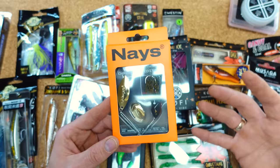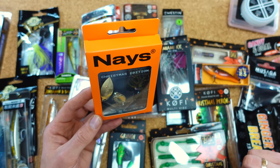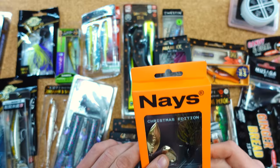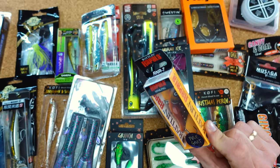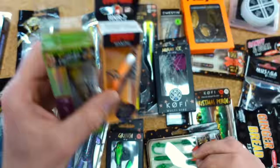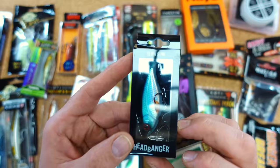Ich verstehe natürlich, wenn viele den total cool finden, aber der hätte vielleicht auch nochmal eine Packung Trailer vertragen — das hätte es schön abgerundet. Könnt ihr mal eure Meinung dazu in die Kommentare schreiben. Fand ich als 24. Türchen nicht ganz so geil. Da hab ich mich fast mehr über andere Türchen gefreut, weil ich auch gerne auf Barschangel gehe — aber der war natürlich für die 24 wahrscheinlich etwas klein. Der war auch mega geil, eine wirklich tolle Farbe. Auch der Headbanger war wunderbar — eine tolle Auswahl, einfach klasse.